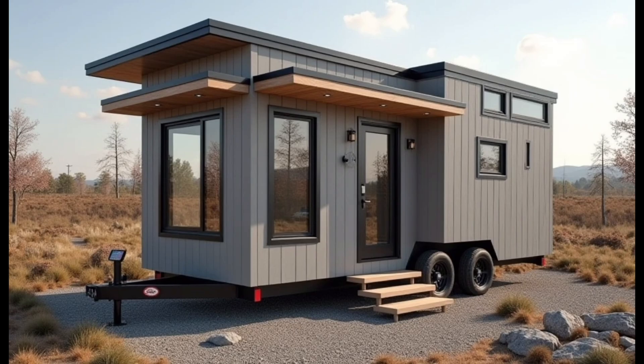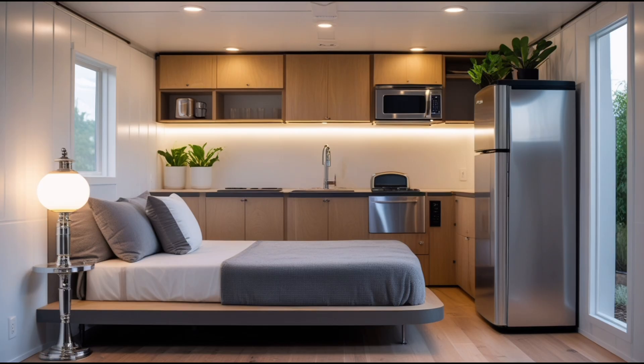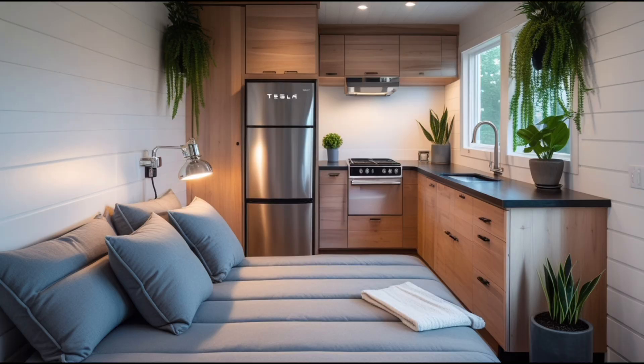The inclusion of Tesla solar panels on the roof further reinforces Musk's commitment to sustainability. These panels don't just serve as an energy source — they are an integral part of the design. The clean, angular shape of the panels complements the house's overall aesthetic, creating a seamless blend of function and form. With the ability to generate power from the sun, the solar panels allow residents to live off the grid, reducing their carbon footprint. This isn't the first time Musk has integrated solar power into his designs; Tesla's solar roof, launched in 2016, was an earlier attempt at revolutionizing solar energy for homes, and this tiny house takes that technology a step further.